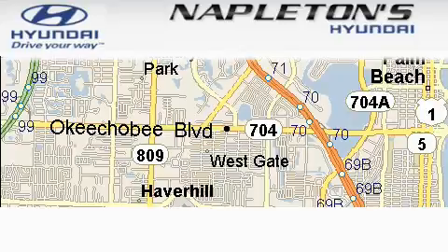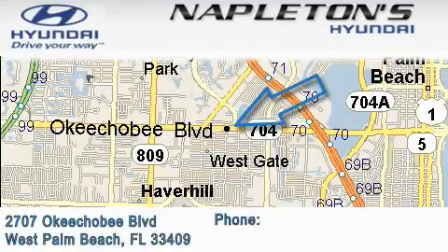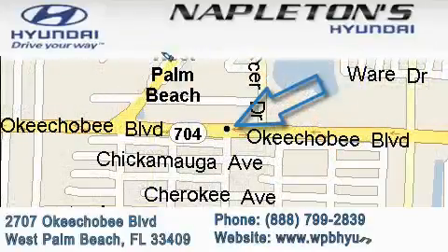Napleton Sunday is located at 2707 Okeechobee Boulevard in West Palm Beach. Our goal is to exceed all of your expectations to ensure that you'll return for future visits.